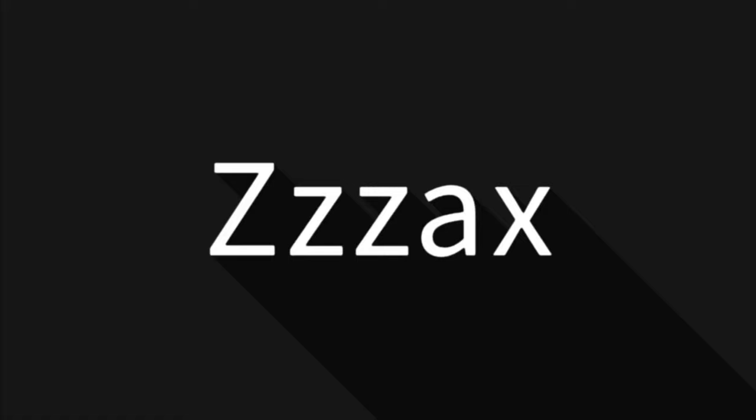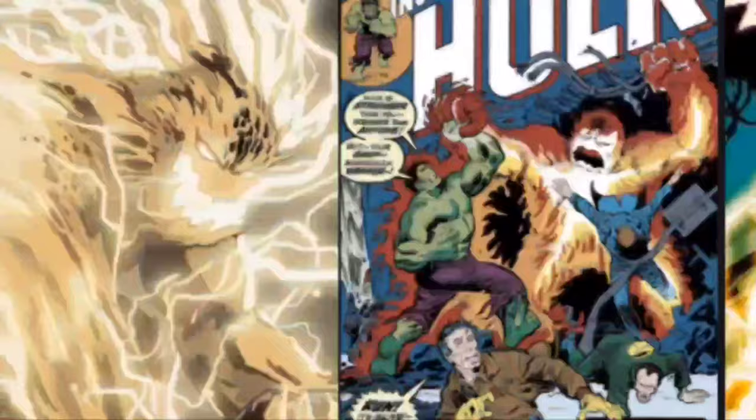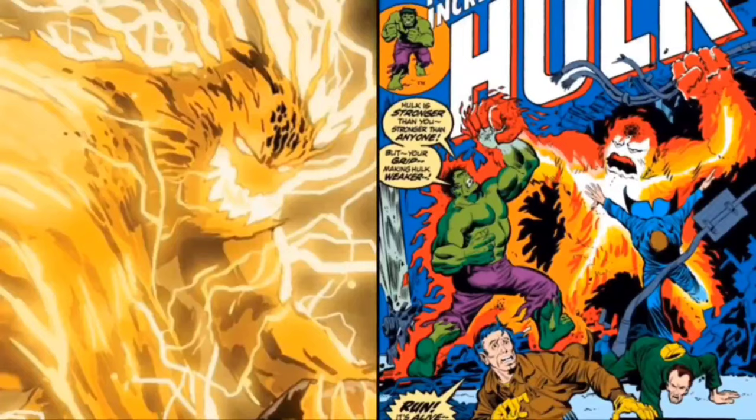Hi everybody. I hope you're having a great day. In this video, I'm going to be covering Zax. He made his first appearance in Incredible Hulk, issue number 166, that was released in May of 1973.